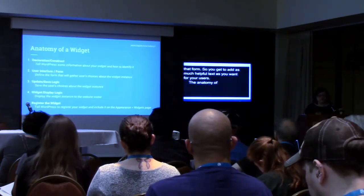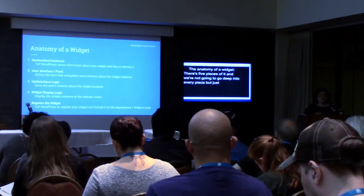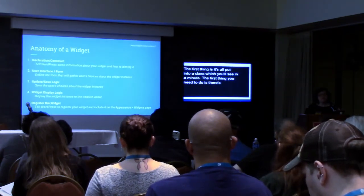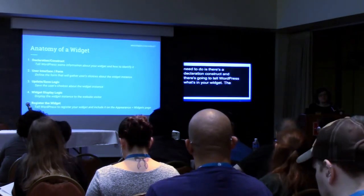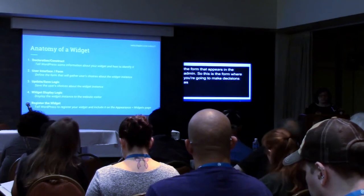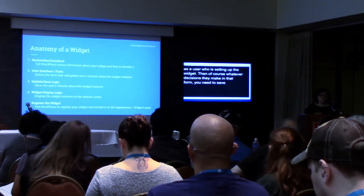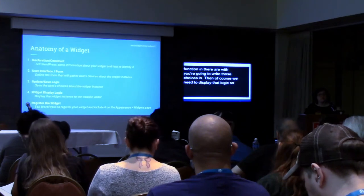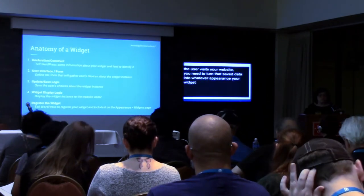The anatomy of a widget has five pieces. The first is a declaration/construct, which tells WordPress some information about your widget and its unique identifying information. The second piece is you have to generate the form that appears in the admin — where you make selections under Appearance > Widgets. Then whatever decisions are made in that form, you need to save that — there's an update/save logic function. Then you need the display logic to turn that saved data into whatever appearance your widget has on the front end. And then you need to register the widget so that WordPress will know about it.